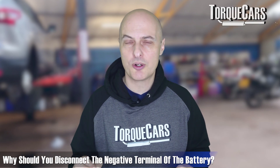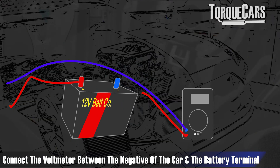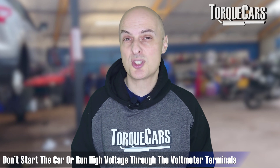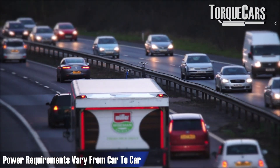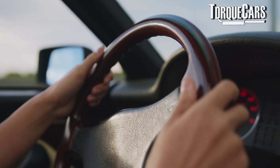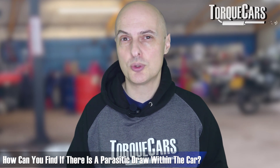Disconnect the negative terminal — it's safer to do the negative than the positive. Connect a voltmeter between the negative of the car and the battery terminal, forming a bridge between the circuit in the car and the battery. You can measure how many milliamps are actually flowing; just make sure the heaters and all components are turned off before doing this. With everything switched off and the ignition off, around 50 milliamps is generally normal — a car with an alarm system and modern electronics can draw up to 50 milliamps. A drain above that indicates a parasitic draw somewhere in the car.